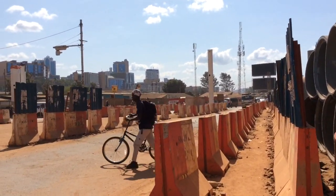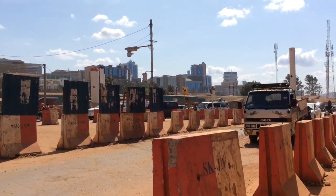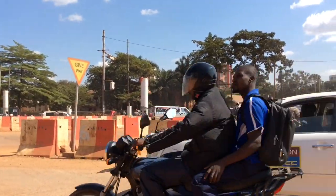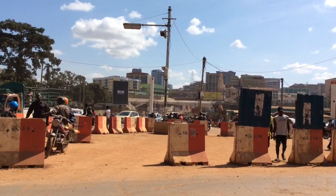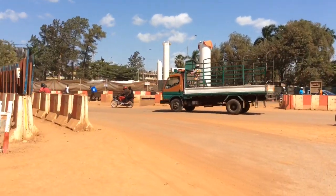This is Gaba Road at the Krakutawa junction. The white structures you see, I think those ones will be pedestrian overpasses. They are trying to erect the pedestrian overpasses for pedestrians to use while moving.